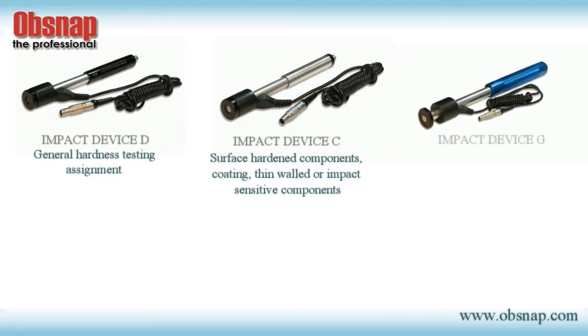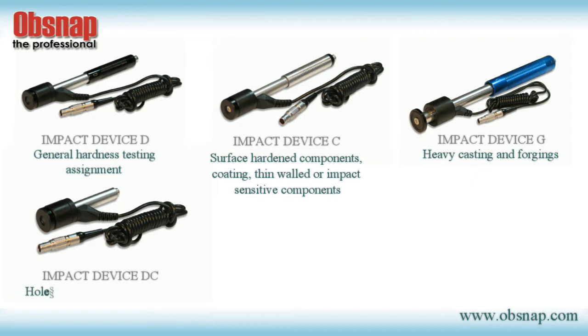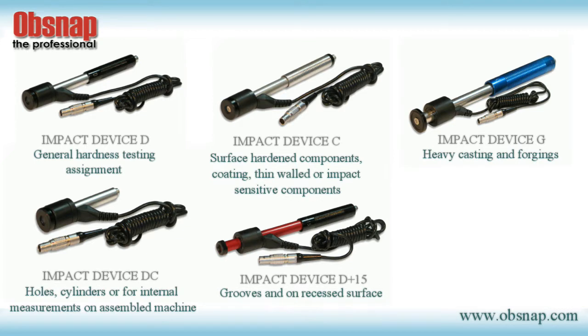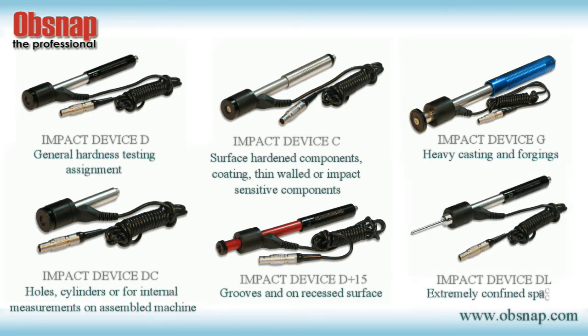Impact Device G is for solid components such as heavy castings and forgings. Impact Device DC is for use in very confined spaces such as in holes, cylinders, or for internal measurements on assembled machines. Impact Device D plus 15 is for hardness measurement in grooves and on recessed surfaces. Impact Device DL is for measurements in extremely confined spaces.